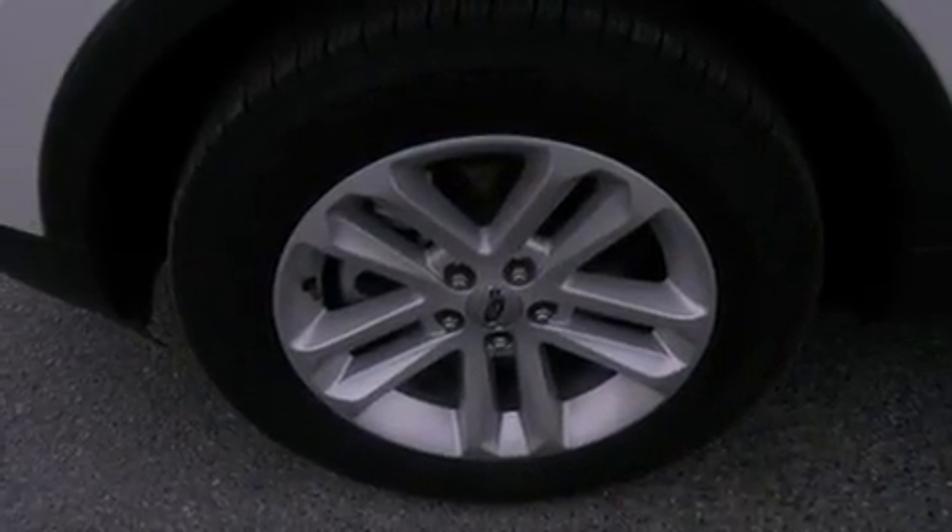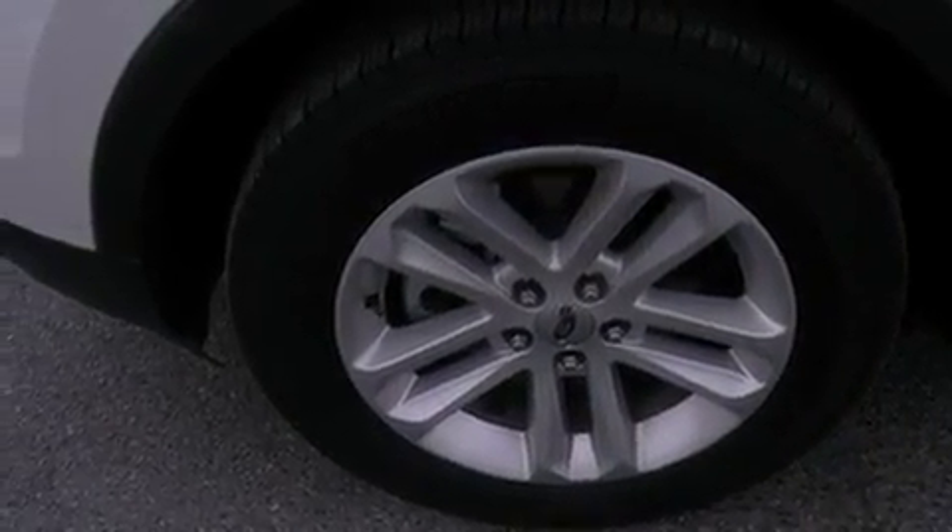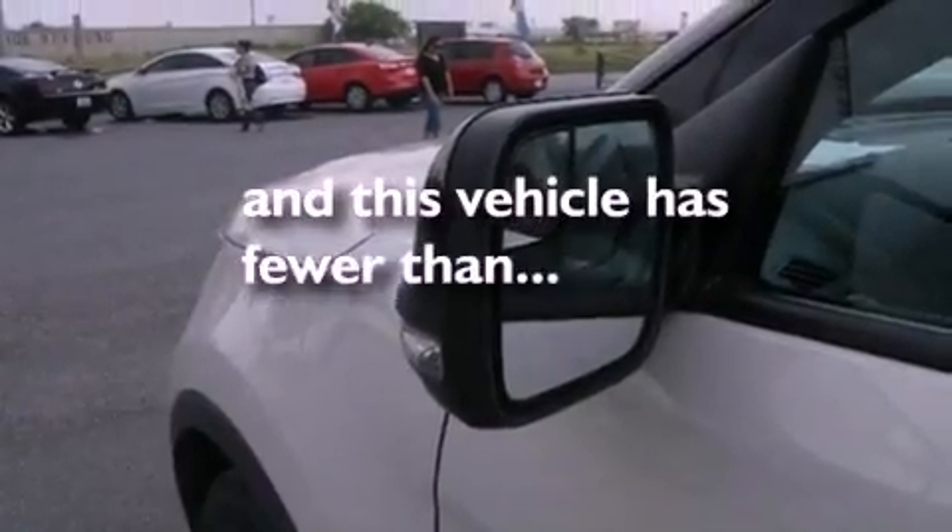It also has front fog lights, tinted glass, dusk-sensing headlights, an anti-lock braking system, air conditioning, and this vehicle has less than 35,000 miles.